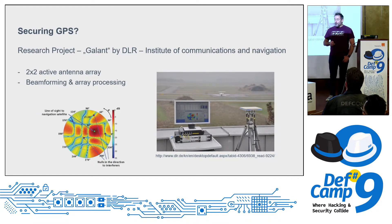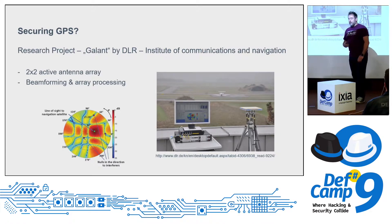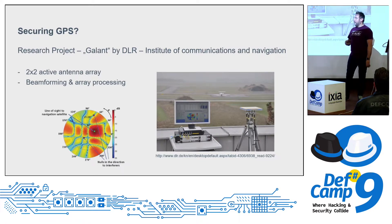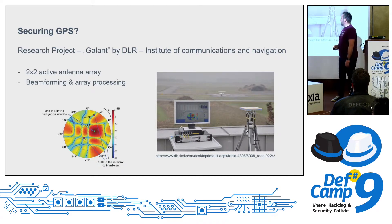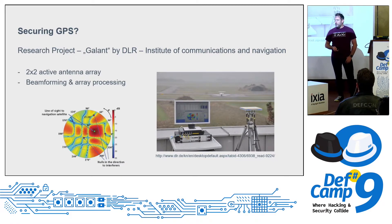There is a project from the DLR in Germany: they have a 2x2 antenna array that can validate GPS signals by checking whether the signal comes from overhead or from the side. This allows them to detect spoofing. It's still under development and in testing, but doing very well — I think in a couple of years we'll see this more widely.